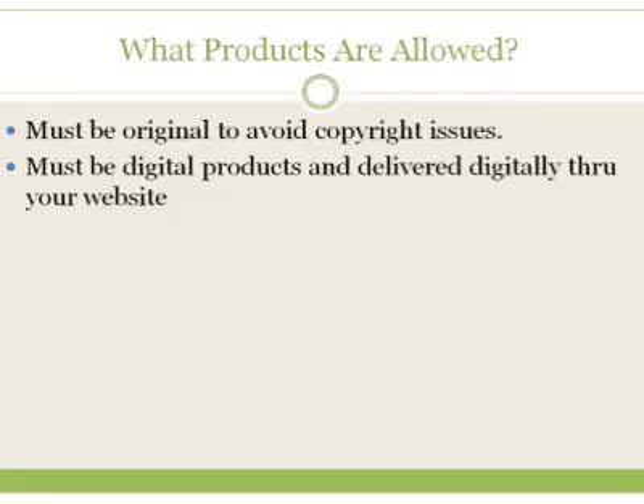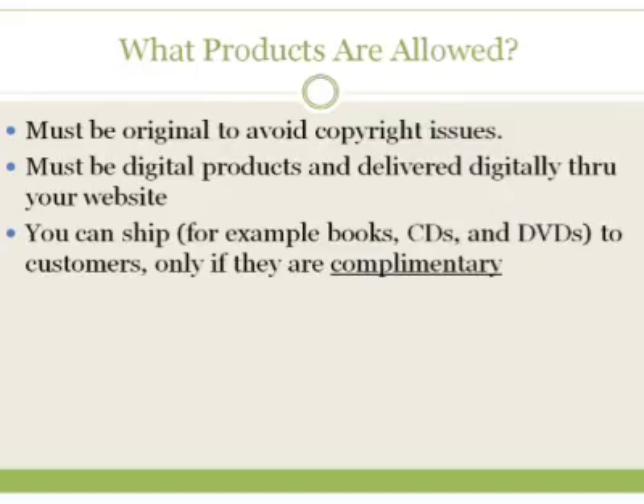You can, however, ship books, CDs, and DVDs to your customers, but that product must be complimentary to the main product — meaning your main product is something they can download. For example, if you've got a video course and there's an optional report included with the product, that's complimentary. You might want to run that by ClickBank as well. But if your product is only a DVD shipped through Kunaki and that's your main product, ClickBank is not going to approve that unless customers are able to download it immediately within a few minutes or a couple of hours.